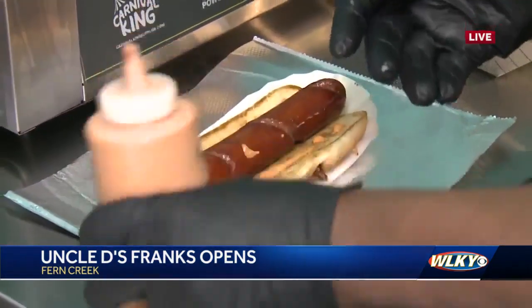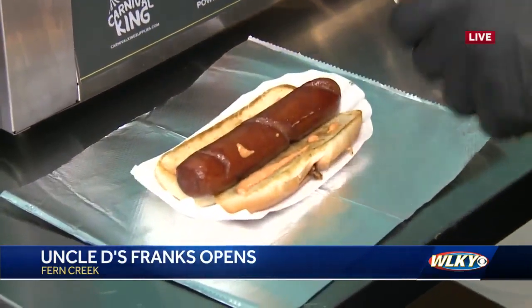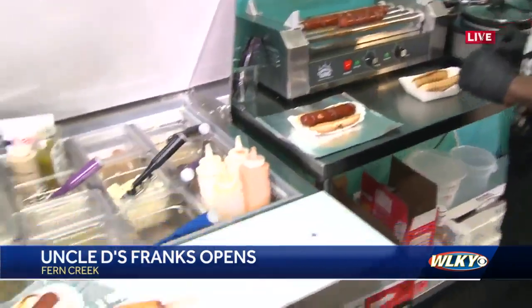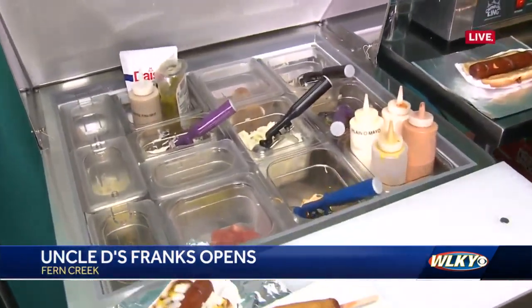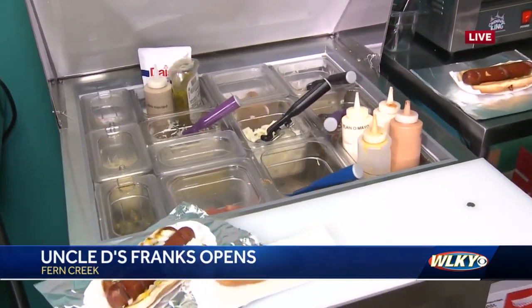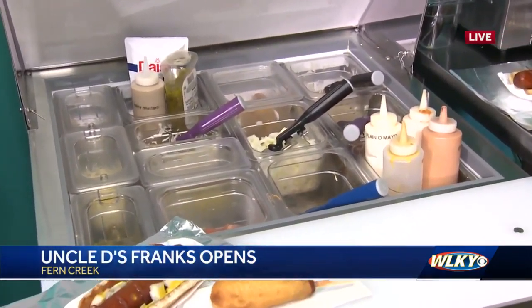You get a lot of options on the all beef franks. People can do onions and mustard, we have a homemade pico de gallo sauce, crispy onion straws, raw onions, and sautéed onions.